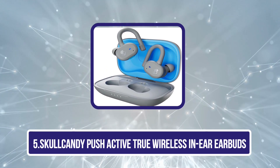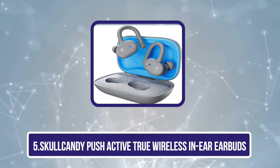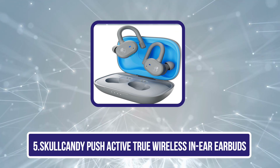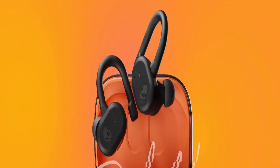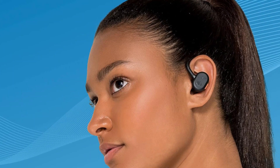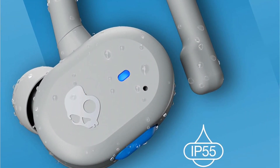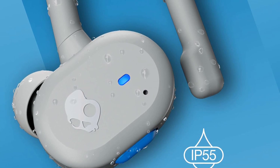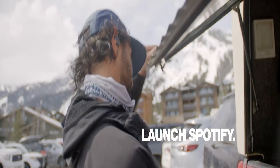Our last choice is the Skullcandy Push Active True Wireless In-Ear Earbuds — the bass-focused sports headphones we evaluated. These contain ear hooks which provide an incredibly secure fit. Once you've found a comfortable fit with the assortment of variously-sized tips, they effortlessly remain in place even throughout your most demanding exercises. Furthermore, these are robustly constructed and have an IP55 rating for protection from water and dust.